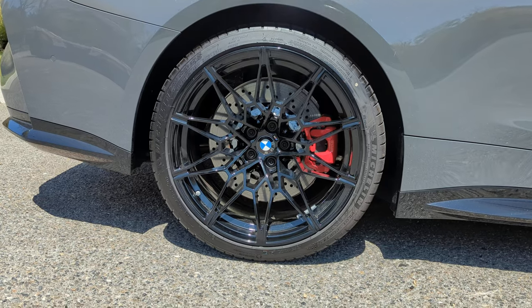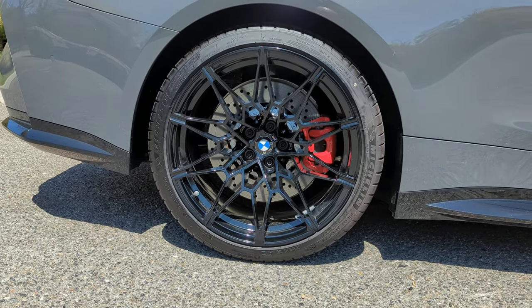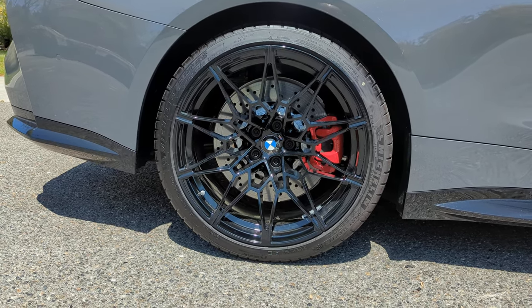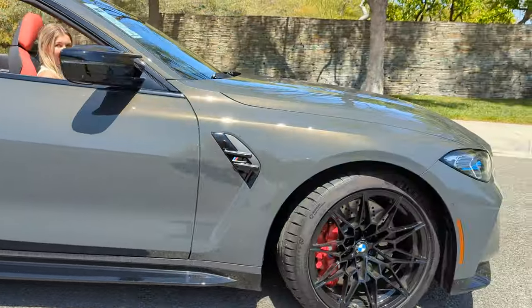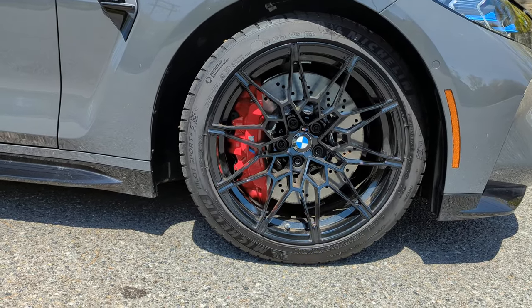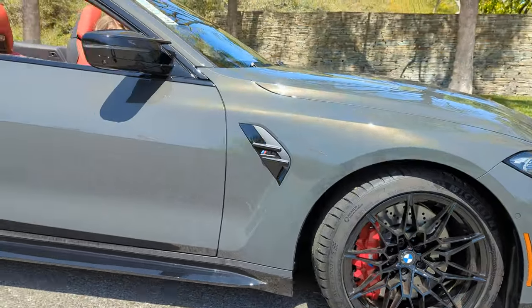These are the M double-spoke black wheels, style 826 M, running staggered — which is great. Look at those brakes: M compound brakes with a single floating caliper system in the back at 370 millimeters, and a six-piston fixed caliper setup in the front at 380 millimeters. Amazing wheels — BMW has just been killing it.